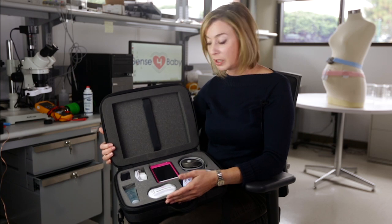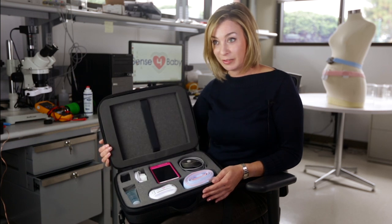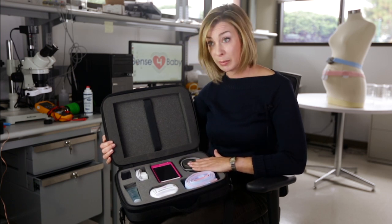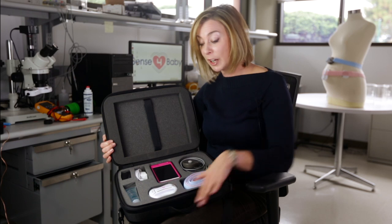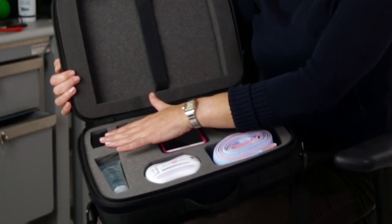The Sense for Baby system is really a whole antenatal visit. Here in this kit, it has the ability to collect fetal heart rate data with a Doppler-based ultrasound, as well as tocodynamometer data which is for uterine contractions, as well as maternal heart rate.